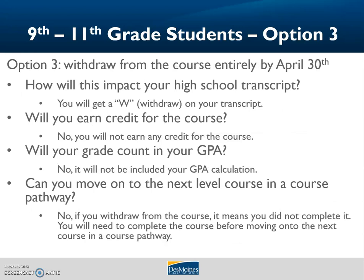Option three: withdraw from the course entirely. This must be decided and communicated before April 30th. If you go with this option, you will get a W — which means withdraw — on your transcript. This is not a penalty; it just indicates that you were enrolled in the course and did not finish it. You will not earn credit and it will not impact your GPA. However, if you want to advance to the next higher level course in a pathway, you will need to complete this course first, which may mean retaking it in future years.